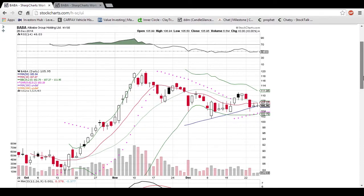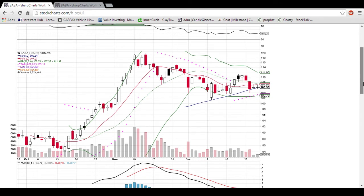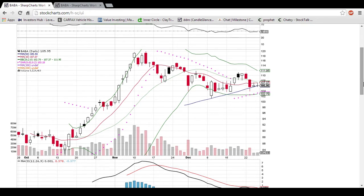Hey everyone, Dan here. Hope you had a good holiday break. We are back at it with BABA. I like BABA a lot as a chart to exemplify technical analysis and moving average support and resistance on multiple time frames.